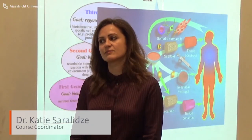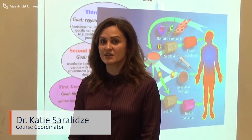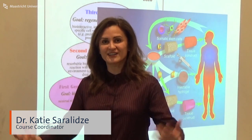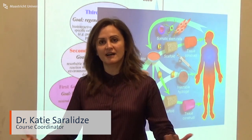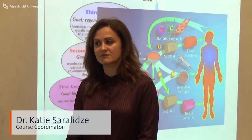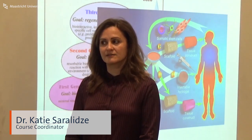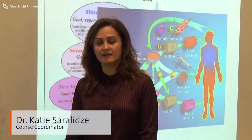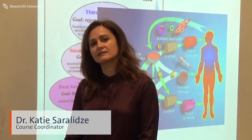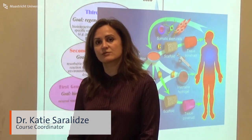The duration of the Master's thesis project is 32 weeks, with defense and presentation in June and graduation in July. Students are free to find different places to perform their thesis project. Most stay at the Maastricht campus, where many companies welcome students, though some remain at the institute and others go abroad.